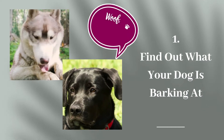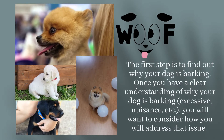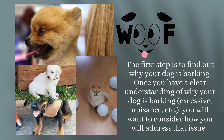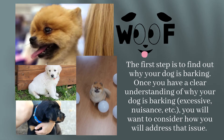Step 1: Find Out What Your Dog Is Barking at. The first step is to find out why your dog is barking. Once you have a clear understanding of why your dog is barking — excessive, nuisance, etc. — you will want to consider how you will address that issue.